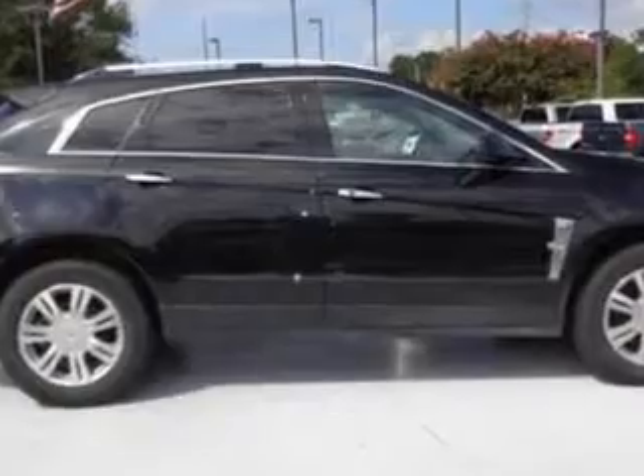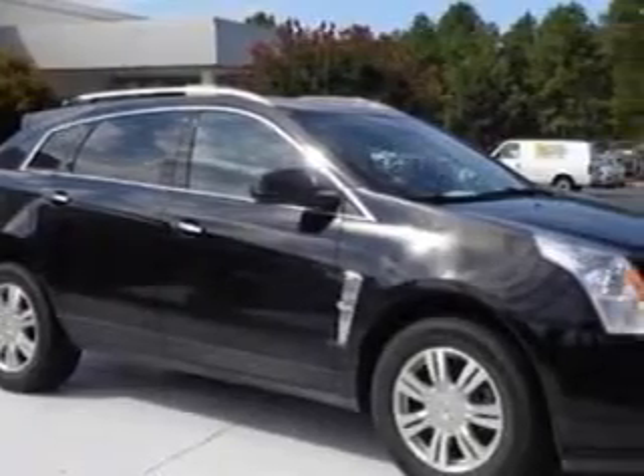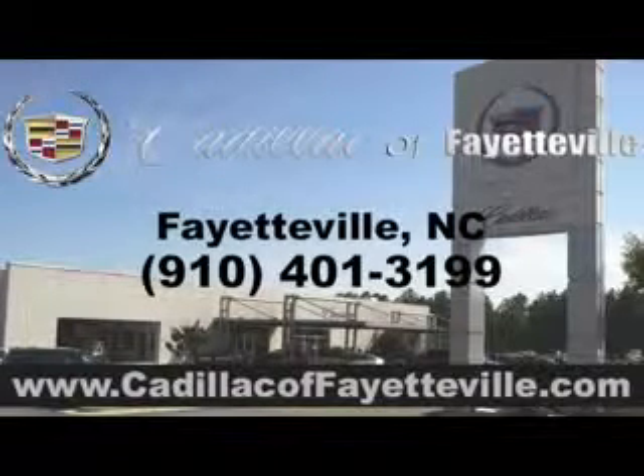Enjoy the drive and have peace of mind in this 2011 Cadillac SRX. See us at Cadillac of Fayetteville today. Stop in today or visit us 24-7 at CadillacofFayetteville.com.